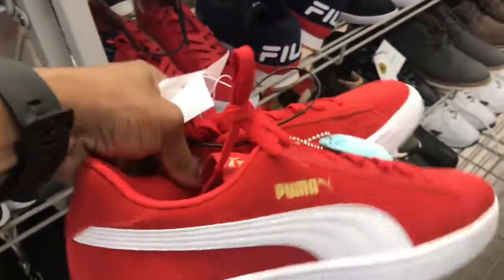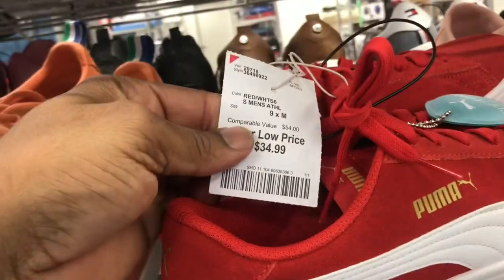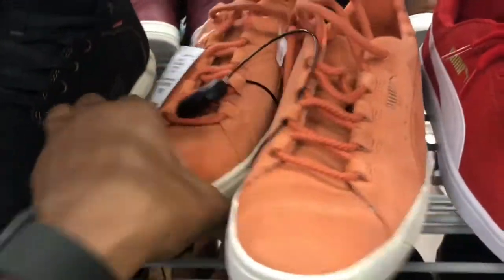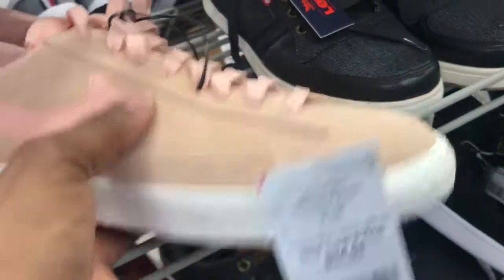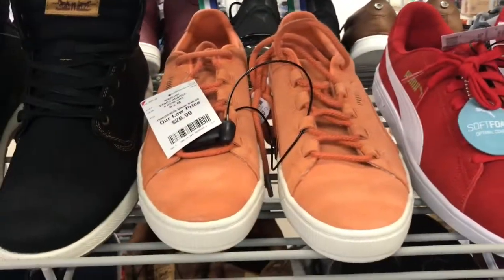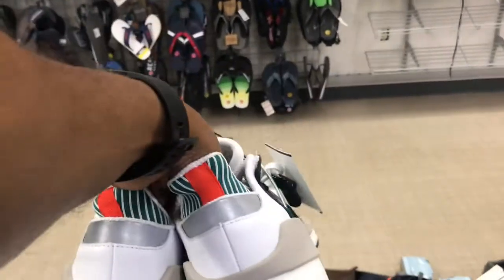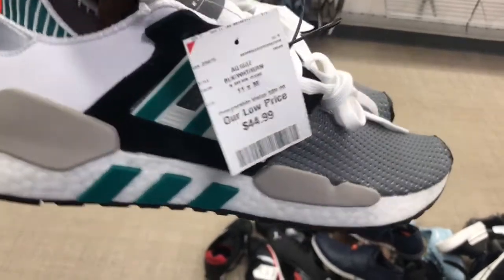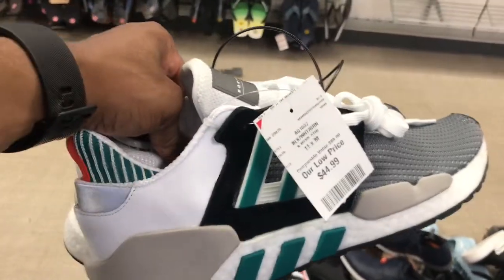Of course they got Pumas. If you're loving Pumas, you're winning — this colorway is not bad at all, red and white, $34.99. They also have it in a peach colorway — that one's even cheaper at $26.99. Also got these Nike joints in a peach colorway for $34.99 — check Burlington if you like those. Also digging these UQTs — got that reflective gray material in the back, green, black, white, grayish in the front. $44.99 — can't go wrong.